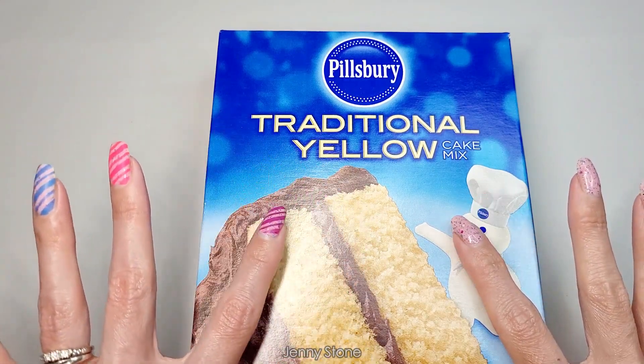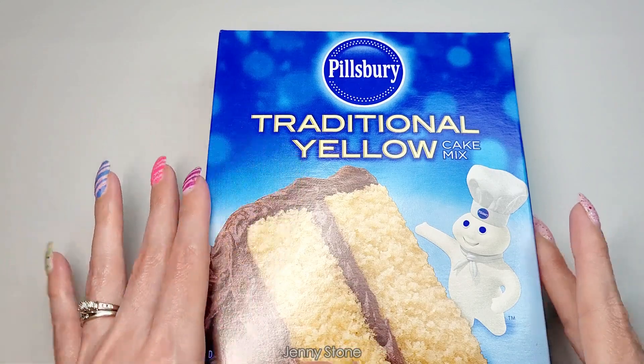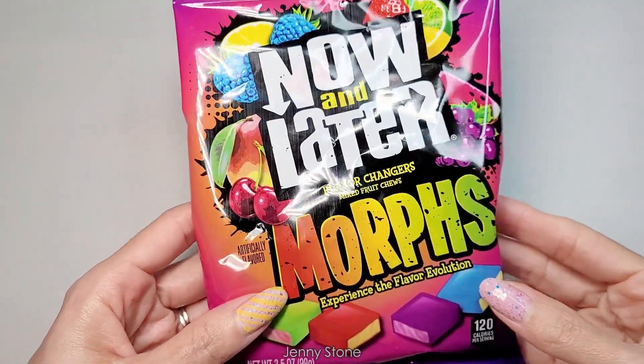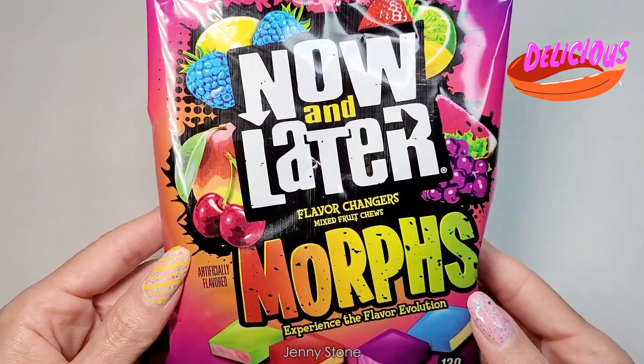Last time I shared that I found one of these cake mix boxes, but it was a chocolate cake. This time I picked out a traditional yellow cake, so hopefully it'll be just as good as the chocolate one. I also got a bag of these Now and Later Flavor Changers called Morphs — these are the flavors included in the bag and they look really yummy.